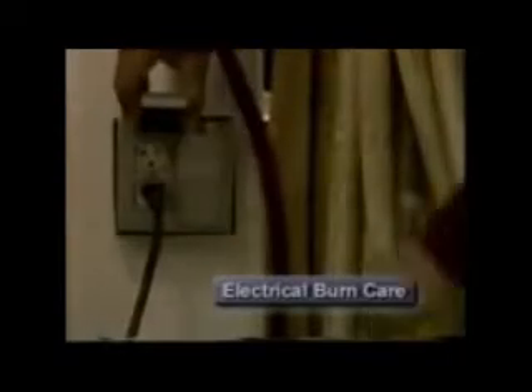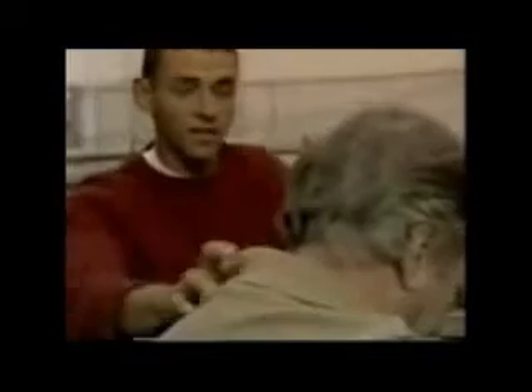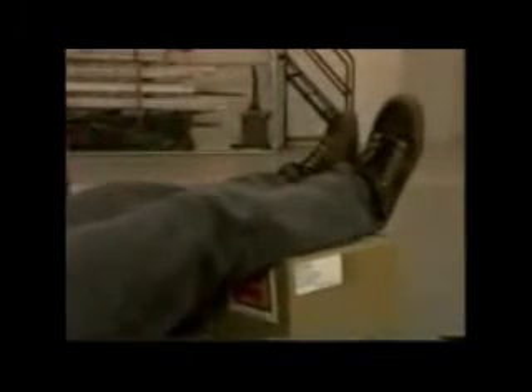To care for electrical burns, make sure the area is safe. Unplug, disconnect, or turn off the power. Check the ABCs. If the victim fell, check for a possible spinal injury. Care for shock by elevating the legs if no spinal cord injury is suspected and maintain normal body temperature. Cover burns with a sterile dressing and bandage.